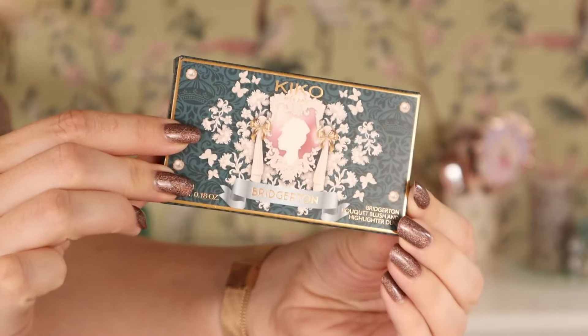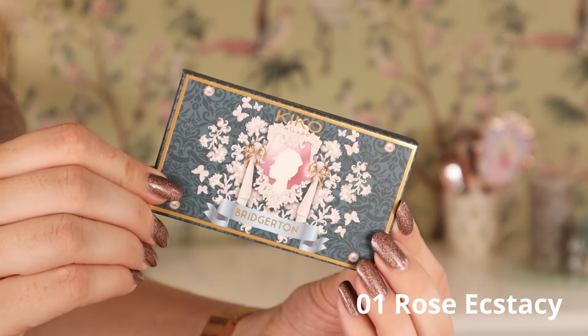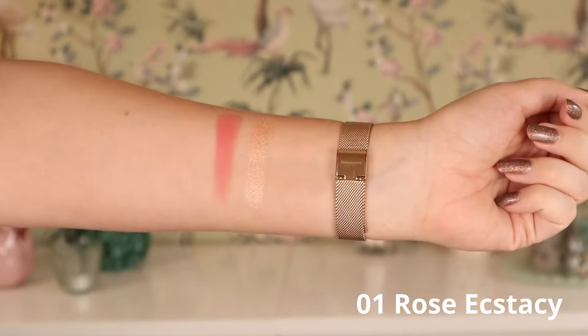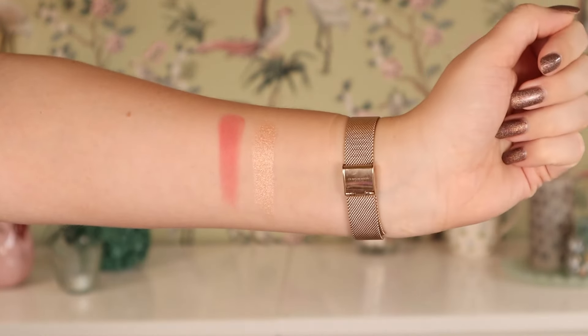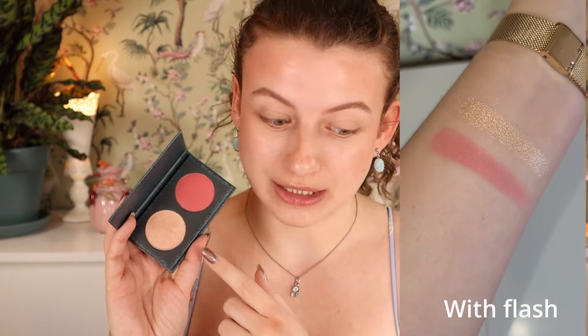Then we have the blush and highlight duo — we have two colorways and I got the lightest one, 01 Rose Ecstasy. This looks very, very beautiful. It's very compact, kind of on the smaller size, but it's gonna be really easy to store and take with you. This one has kind of a rosy reddish pink matte blush and then a super creamy, very shiny looking champagne highlighter. This looks so nice in the swatch. They didn't have the shimmery lip balms yet at the store where I went, so I did actually order those online — we'll probably do a separate video on that. They also didn't have the satin lipstick which I've seen floating around the internet, so we're gonna see if I will still find it anywhere.